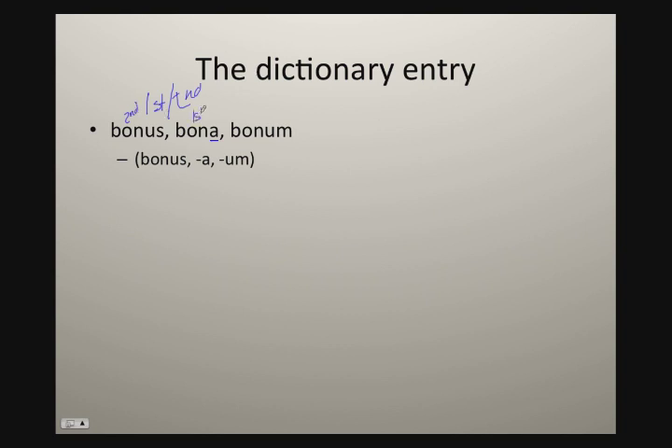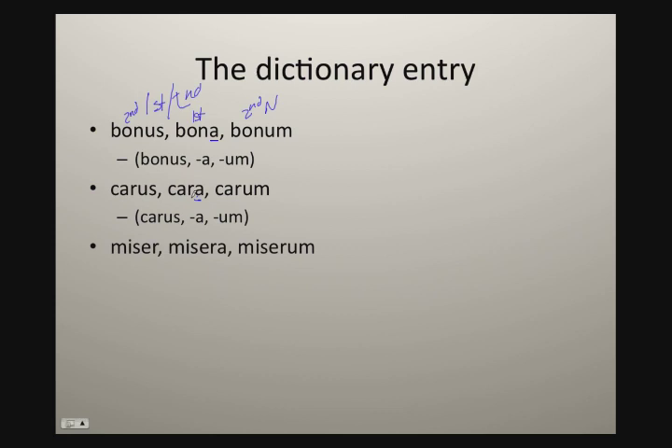Bonus is going to decline in the second declension — masculine — bona in the first declension as your feminine, and bonum your second declension neuter. Or you'll get adjectives like carus, cara, carum, abbreviated carus-a-um. Again, the same idea: look to that 'a'. The second principle part will signal, will cue you in.